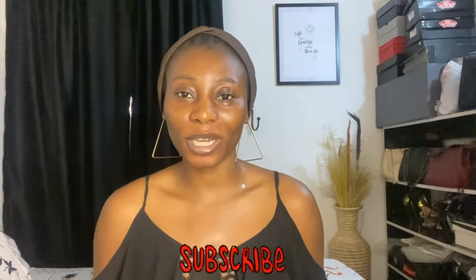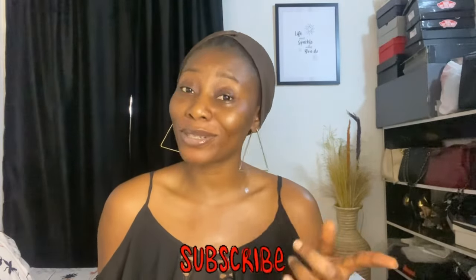Hey guys, welcome back to my YouTube channel. If this is your first time, welcome! If you're an existing subscriber, thank you as usual. Please like and subscribe, and do not skip ads when watching my videos. Today we are going to be talking about my skincare routine from head to toe.